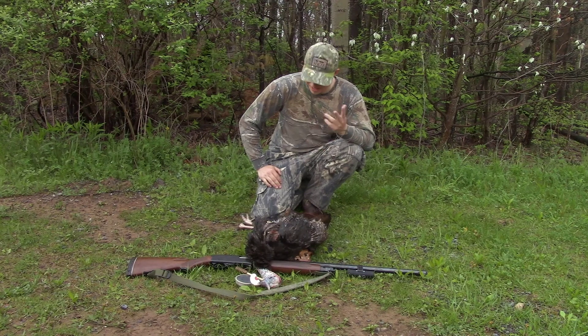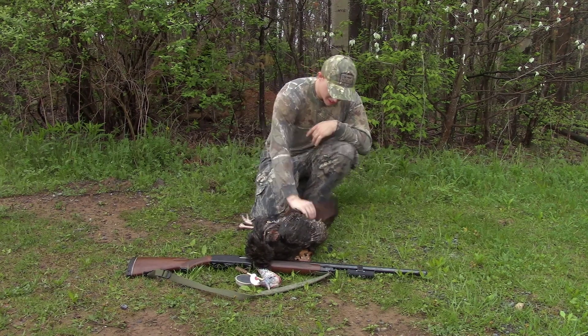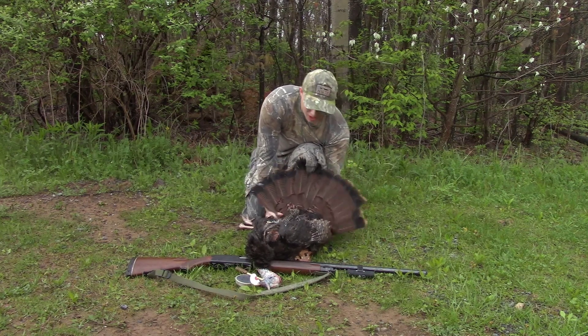I'm a little crazy, as you can see. It's the opening day of PA Turkey season and I got myself my first turkey.